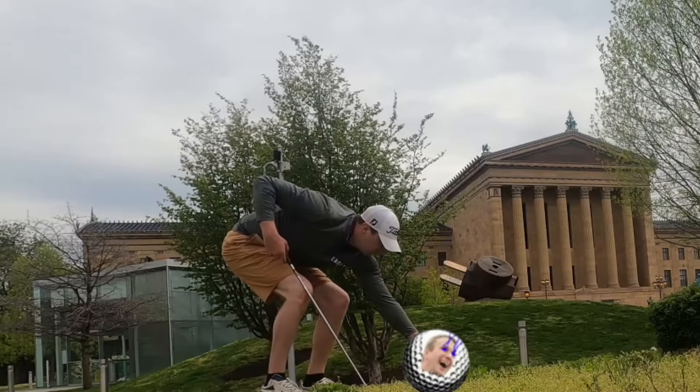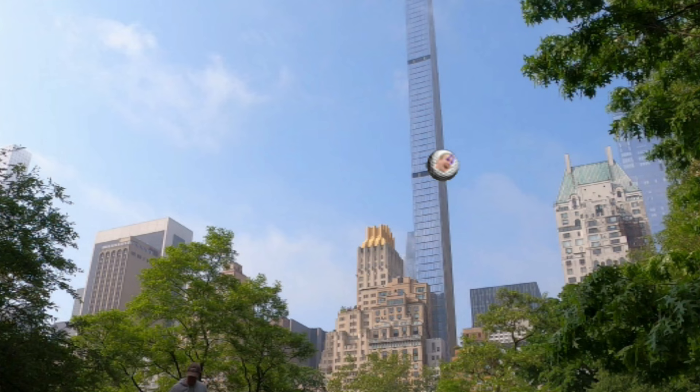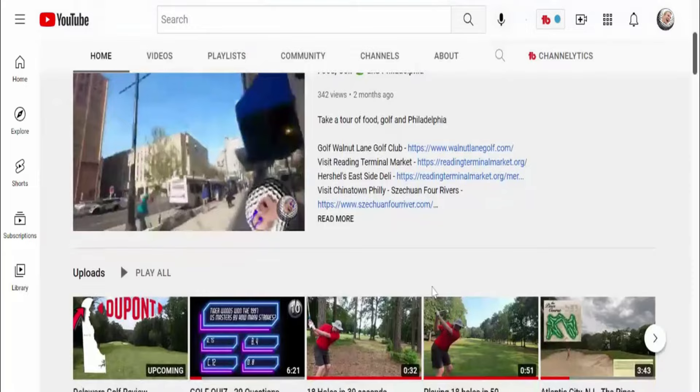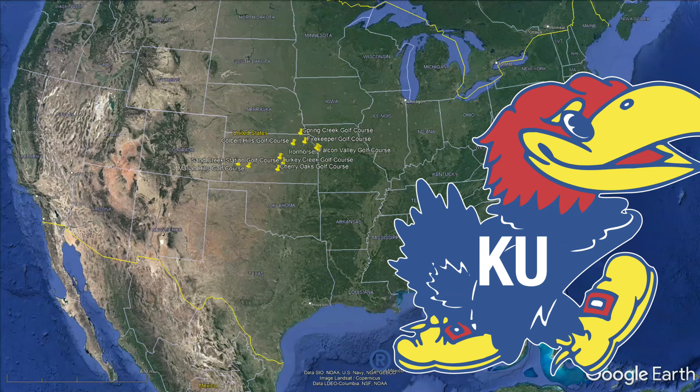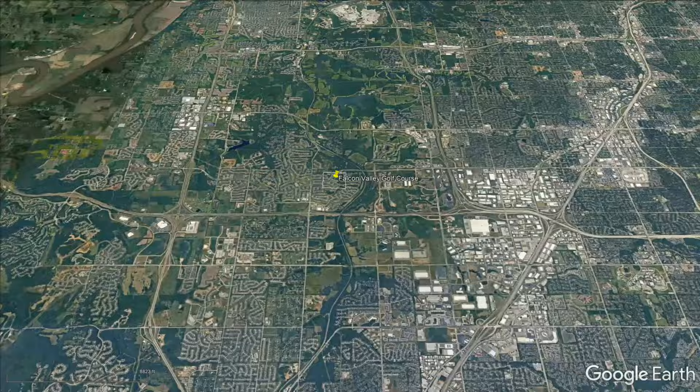Believe it or not, Kansas has about 75 golf courses to choose from, and we looked at them all to bring you the top 10 golf courses that you can play within the state. So let's swing on in. Before we do, we're hitting every state, not just Kansas. Kansas doesn't really have the best golf, let's get real, but we do have some of the better courses and some hidden gems. It's known for a lot of things, somehow basketball along with golf. Let's zoom in now to number 10 on this list.